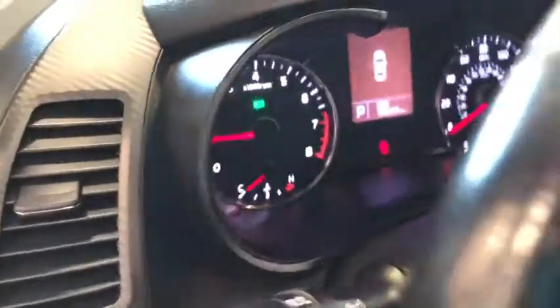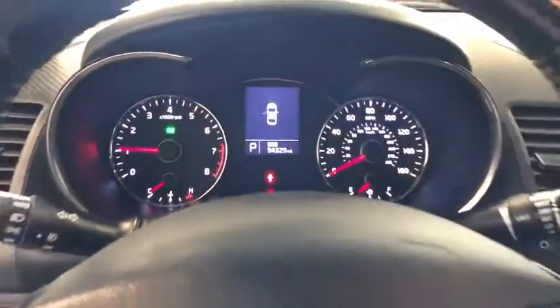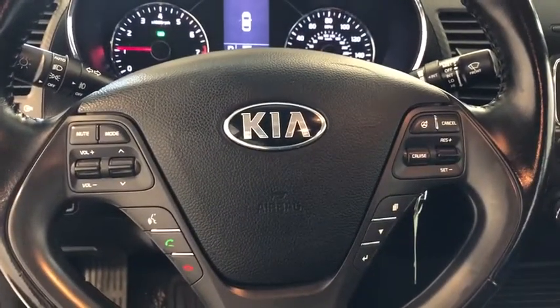Bluetooth, power steering, alloy wheels, four-wheel disc brakes, trip computer, power windows, rear window defroster, electronic stability control.